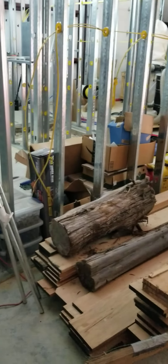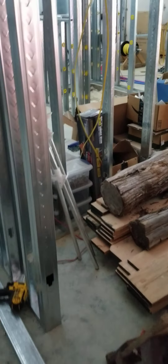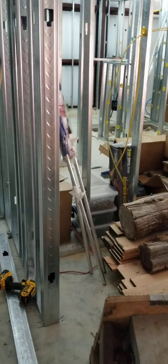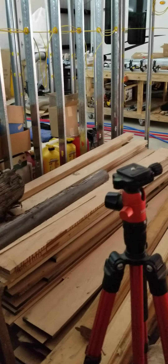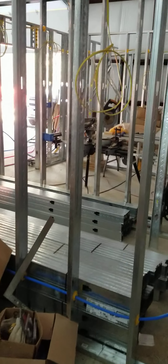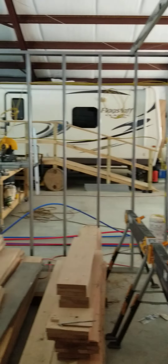We've got the kitchen — the range is going to be about right there where the log is. Short cabinet there, and cabinets all the way around. The bridge is going right here on this wall, and I've got the wires pulled for it and the outlets all through the kitchen.